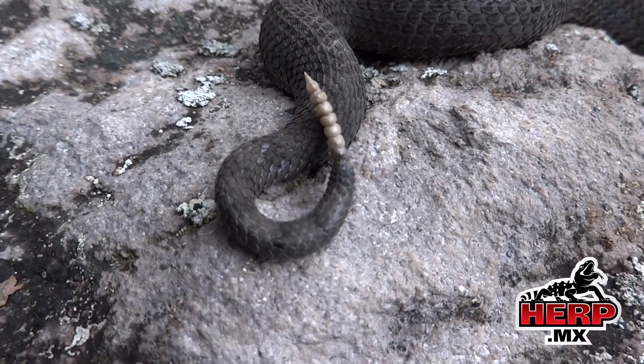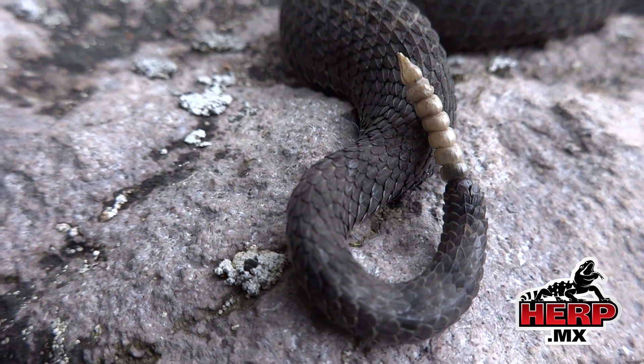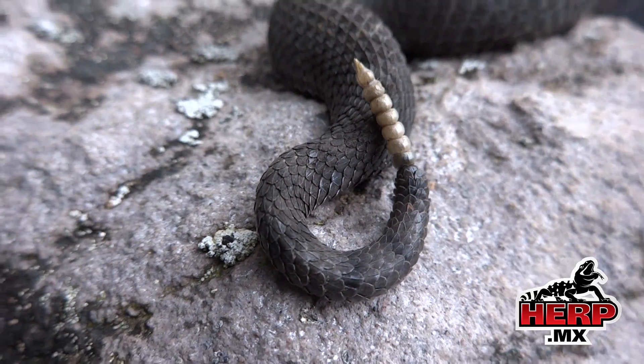They also have a pretty small rattle. Definitely some cool snakes.